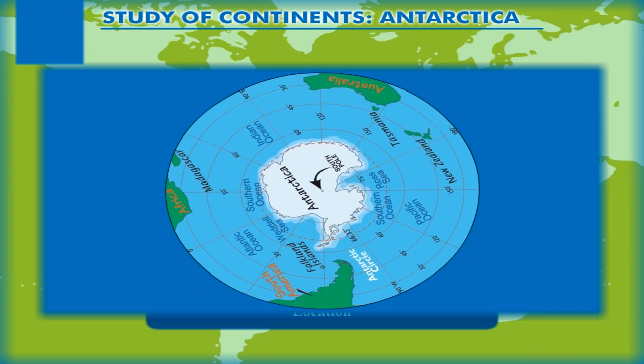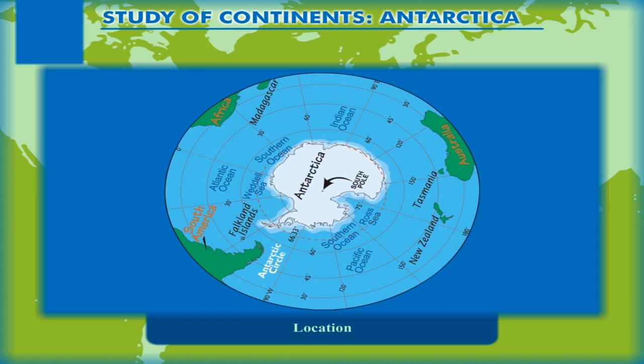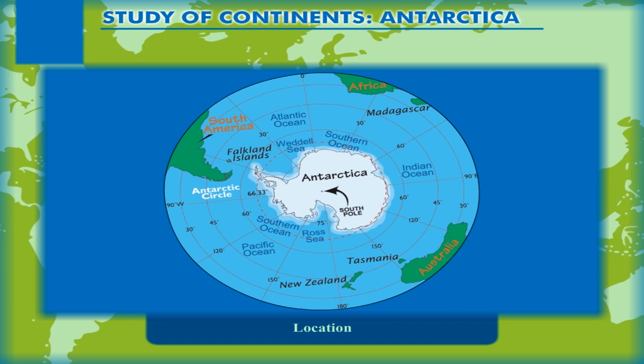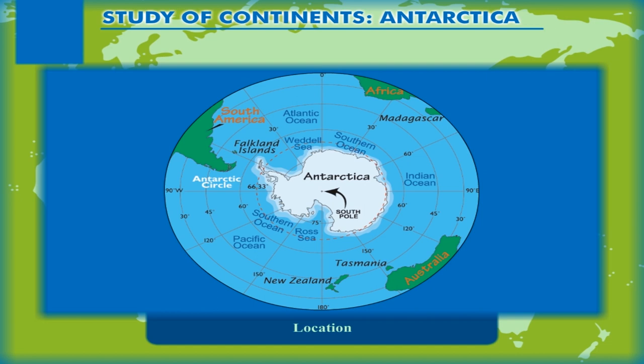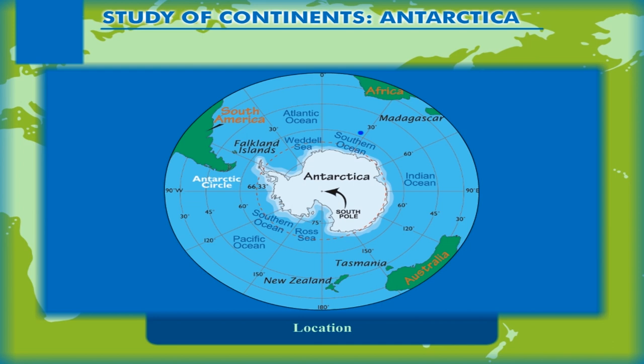Location. Lying entirely in the Southern Hemisphere, almost within the Antarctic Circle, Antarctica is the fifth largest continent. Its area is about 14 million square kilometers, which however keeps on changing due to freezing of water or melting of the snow. The continent is surrounded by the Southern Ocean, which is the southward extension of the Pacific, Atlantic and the Indian Oceans.